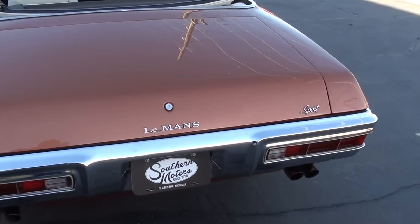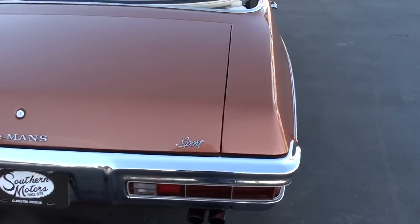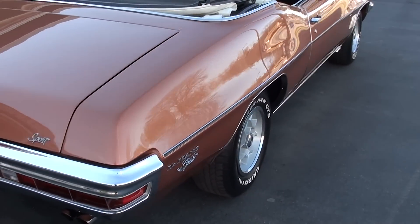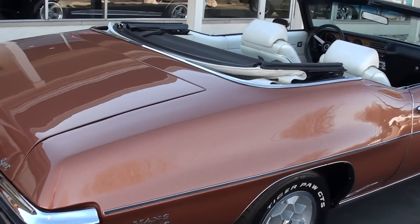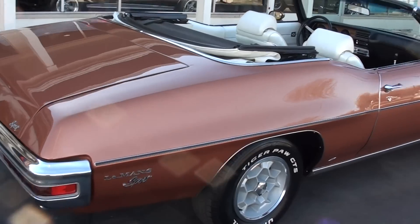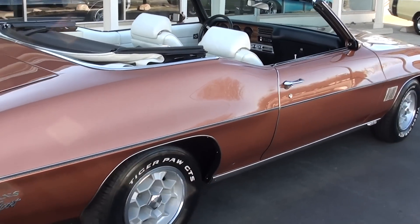Because when the sun hits this, it's going to look like this thing's on fire. It's got beautiful paint on it. That's the original ivory interior — and when I mean original, it's not been replaced, that is the original interior. The car's only got 80,000 original miles on it.